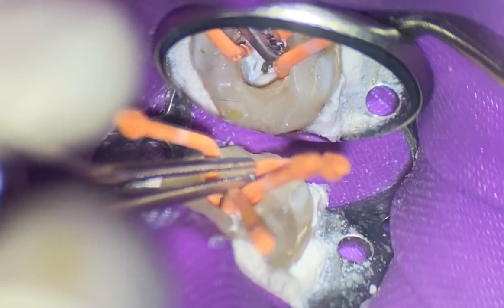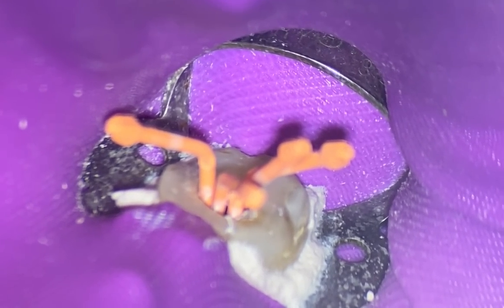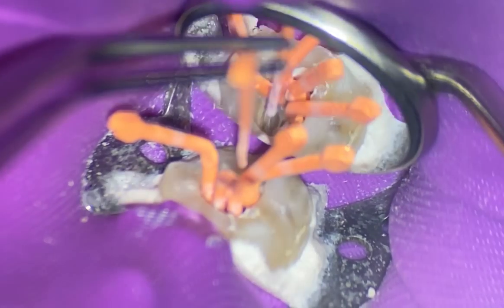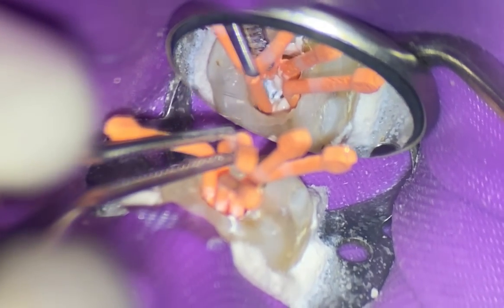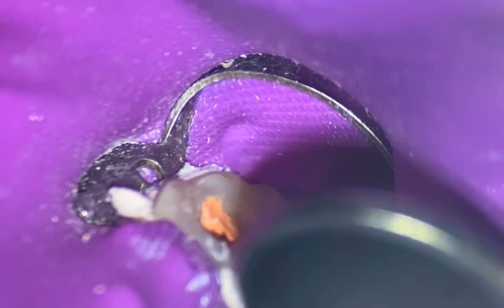We're going to place our gutta percha cones in the distal canal. We'll place our other cone — it's not going to go fully to length because they join. Let's take that radiograph — there we are. Then we're going to sear the cones. I really need to shout out to Dr. Ali Nassay — it's because of him that I felt comfortable starting to post endo videos with single cone technique. The thermoplastic, or even continuous condensation technique, was so painful.